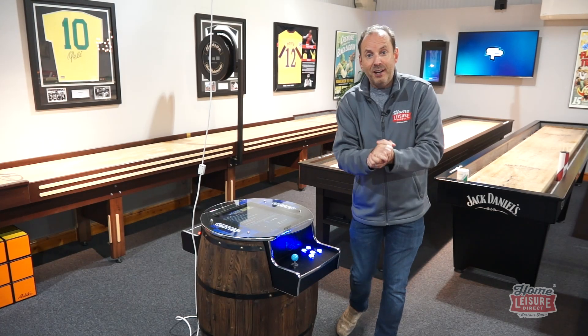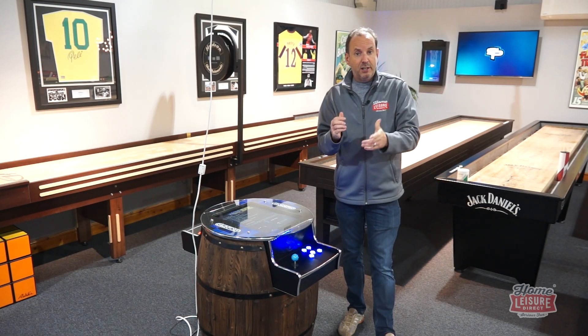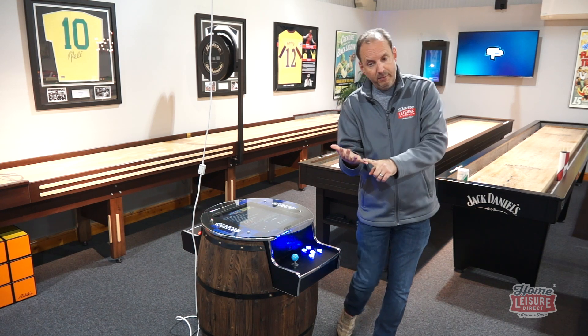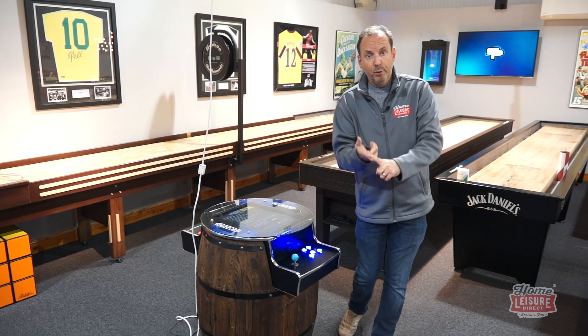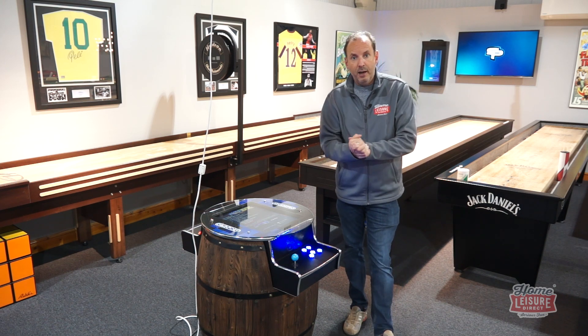Hi there, welcome to the news. We're back again. Quick update for you on a load of stuff — we're going to talk to you about job vacancies, new arcade machines, shuffle pucks and bullseye. So let's get going and tell you about our job vacancies.